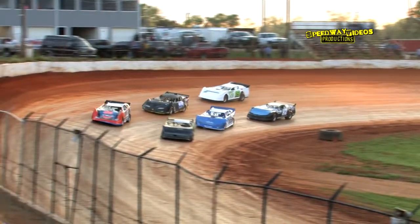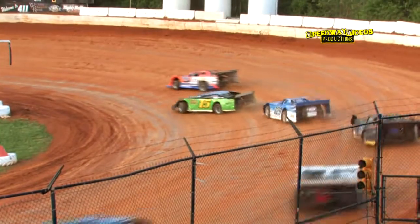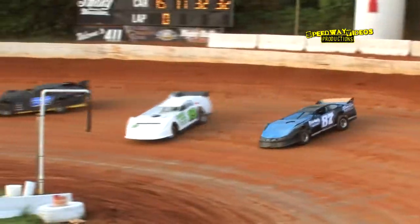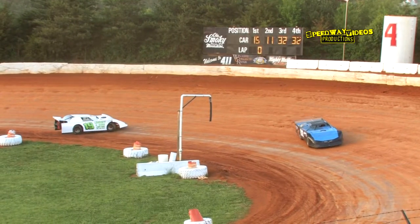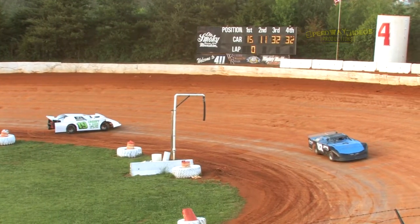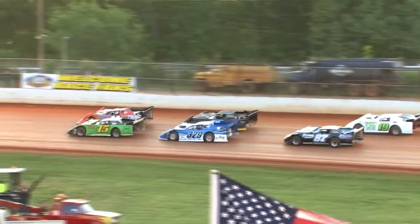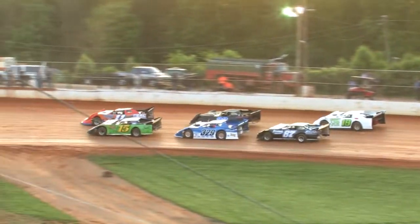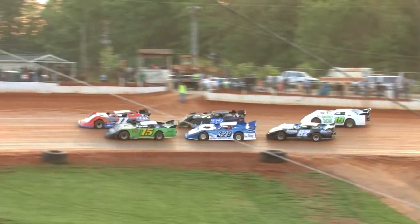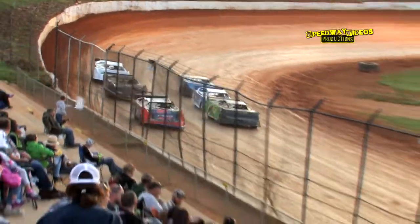The field works out of turn four and the green flag is in the air. Kip Sawyer with the jump through one and two, but Kaylee Horsley and Tony Lindsey tangle in turn one — that brings out the caution. No laps on the board. Restart: Joey Standridge and Kip Sawyer on the front row, Rex Coffee and Tom Larcher in Row 2, Kaylee Horsley and Tony Lindsey in Row 3. Green flag back in the air.